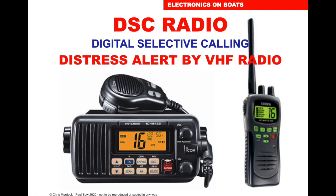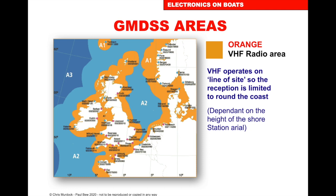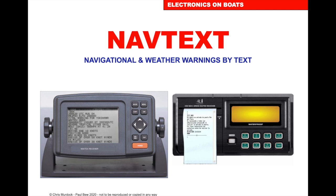If we press the red button once, let go, press it again, and hold it for at least 5 seconds, we can send out a distress alert to all vessels in our area. We can do this on the handheld or the ship set. The VHF operates line of sight in GMDSS area A1.